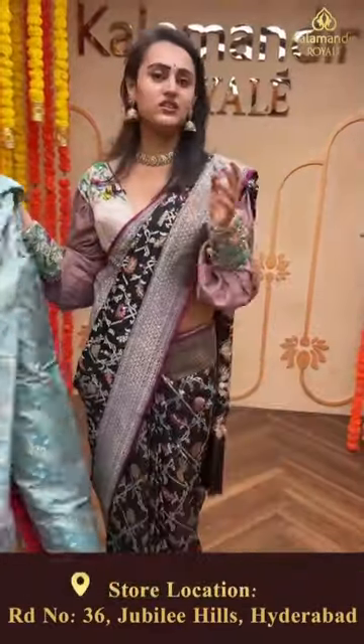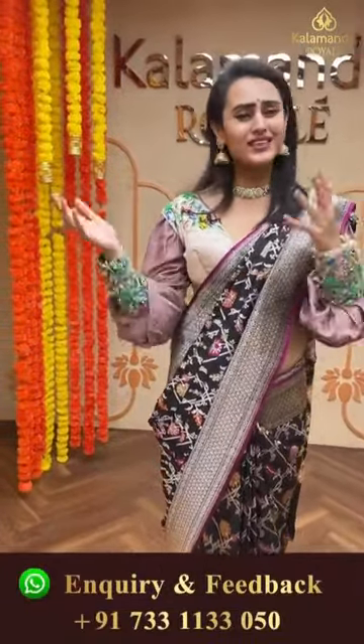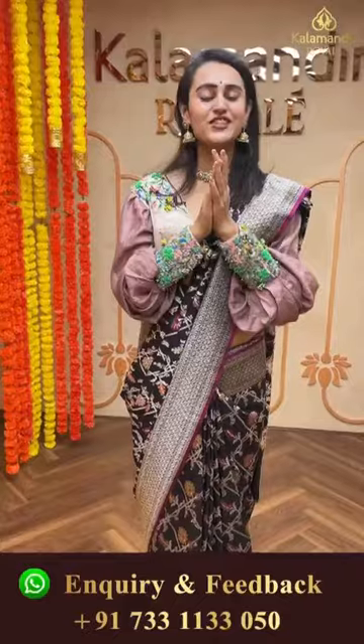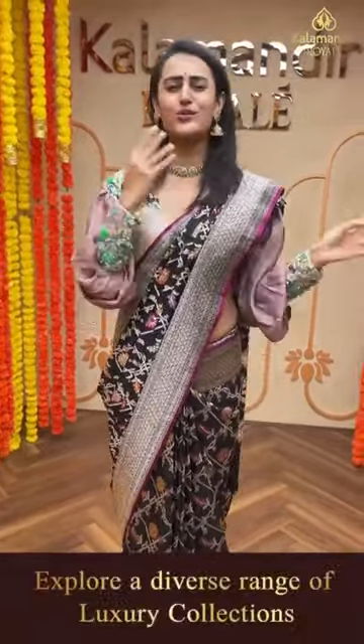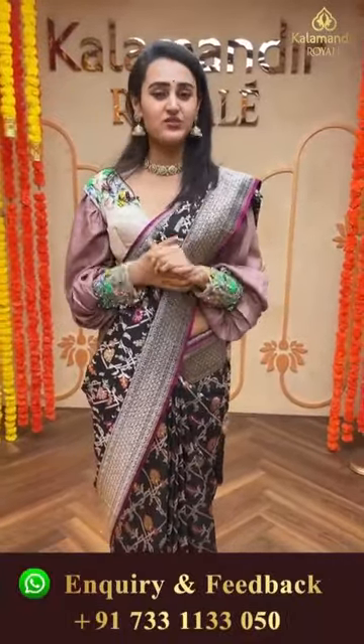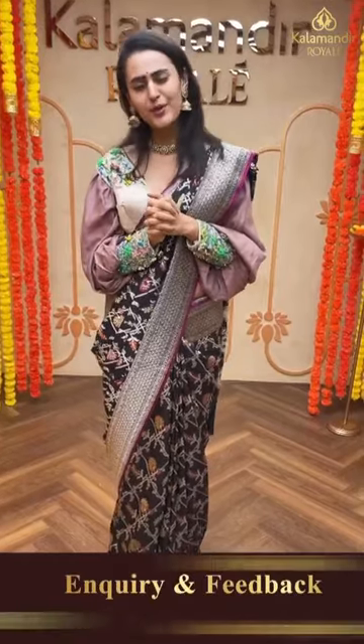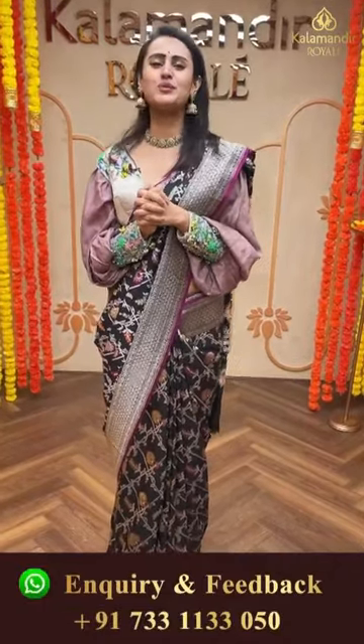I hope you girls are really enjoying - wedding season is here, so please come down. You're going to enjoy the collections for sure and you'll get everything at Kala Mandir Royal. As the tagline says, India's most beautiful sarees in one single place - you'll get all the beautiful sarees here at Kala Mandir Royal. Come down, let's shop together and have a happy shopping experience.